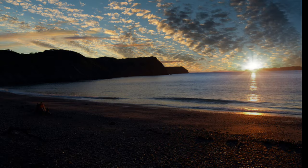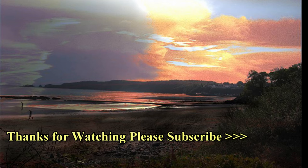And as the sun sets over Pembroke, I'd like to say thanks for watching. Bye!